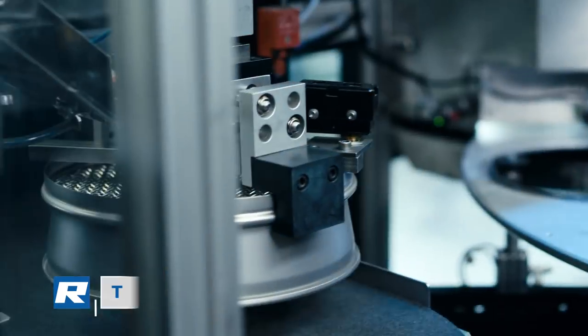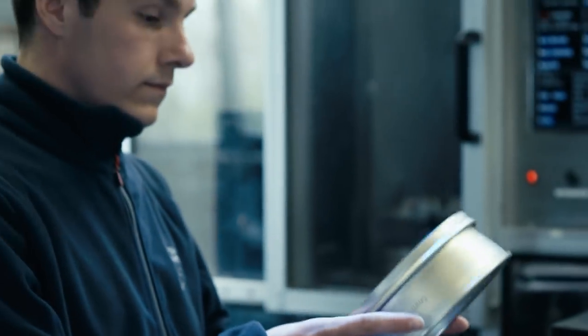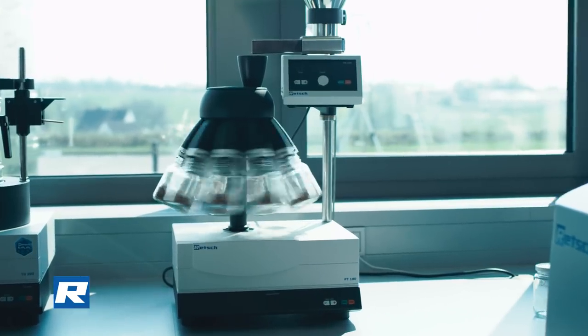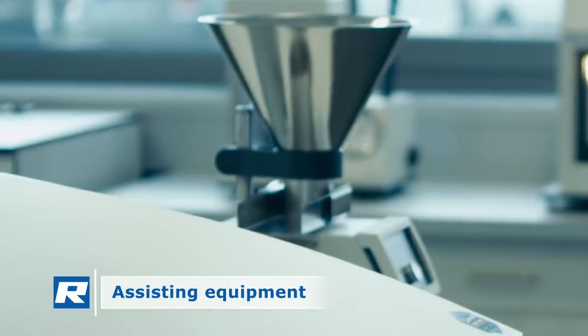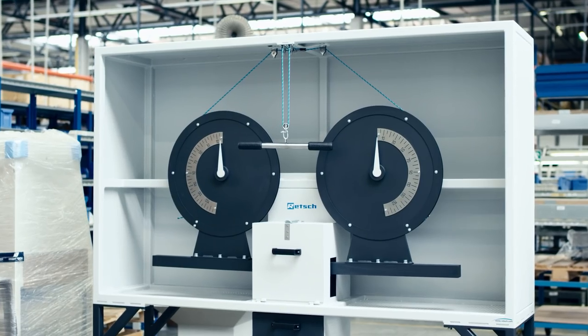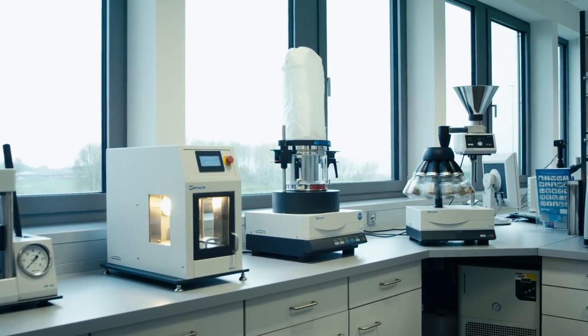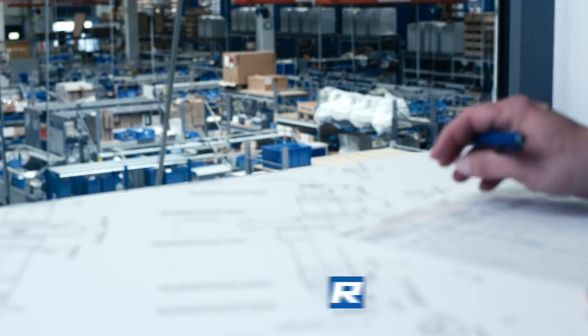Moreover, we have created an innovative manufacturing process to produce test sieves, as well as a variety of instruments for sample division, feeding, drying, pressing, and determination of the bond index. With this offering, REC provides the widest range of solutions for laboratories and pilot plants.